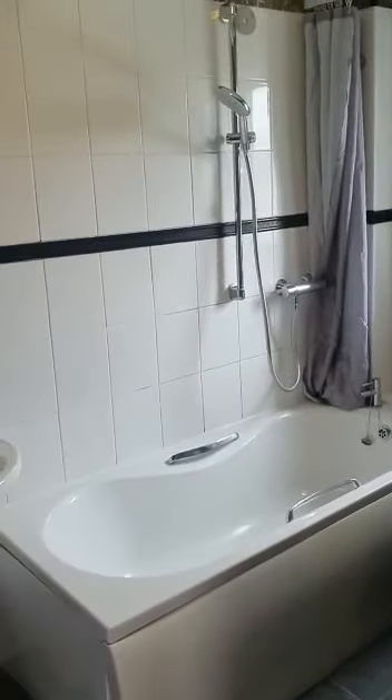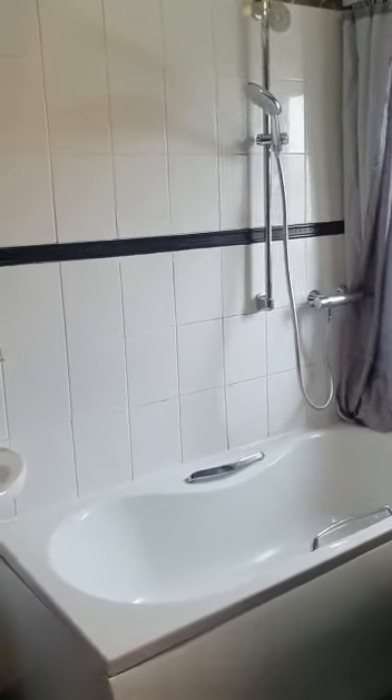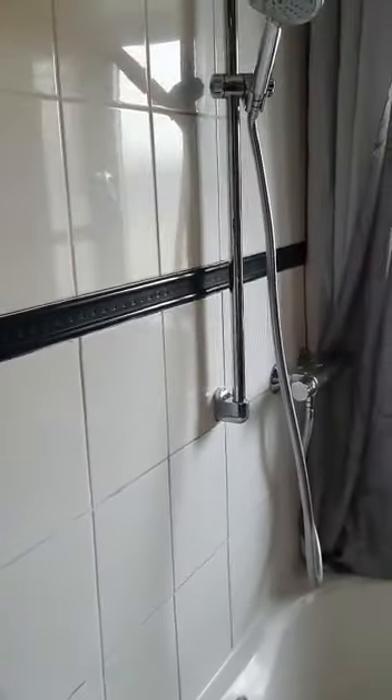Starting in the bathroom — nice neutral colours, you've got a shower over the bath and a towel radiator.